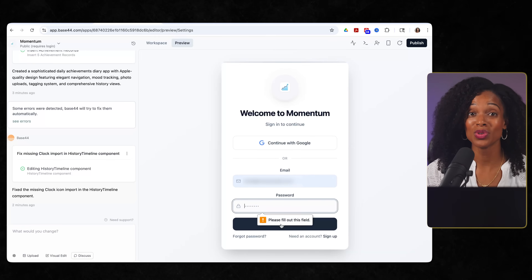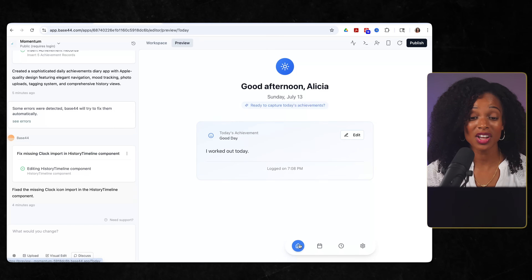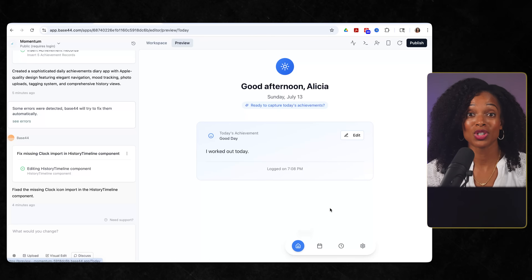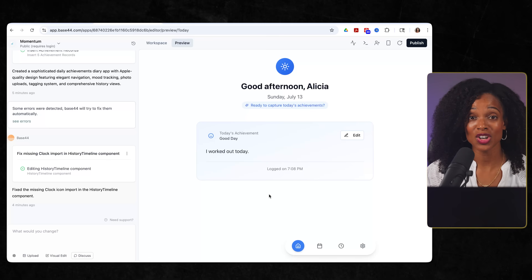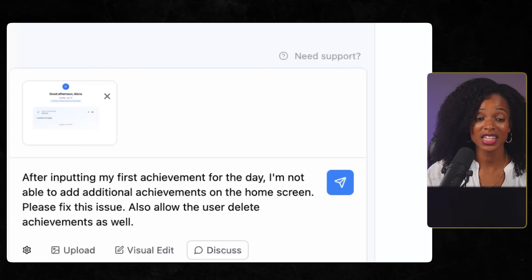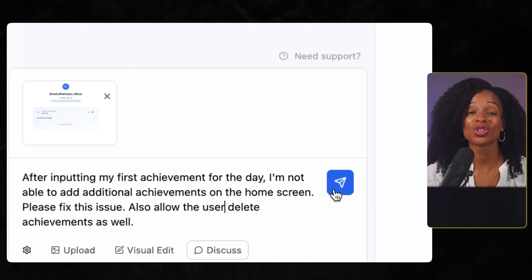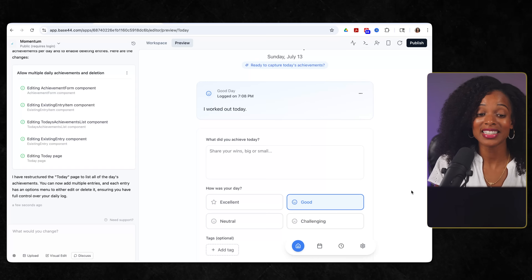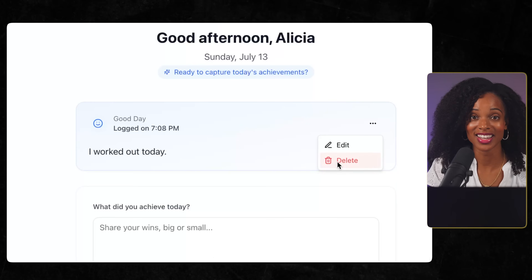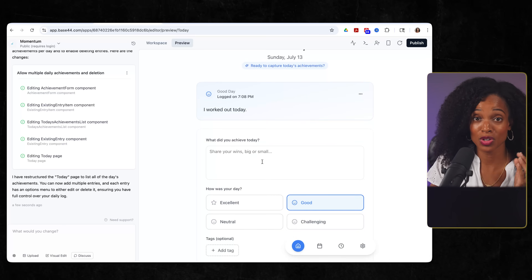The first thing I did was actually try to use the app. I logged my first achievement of the day, felt pretty good about it, and then tried to add another one — and that's when I discovered the first problem. After inputting my first achievement, I couldn't log another one on the same day. The form just disappeared. Plus, there was no way to delete an entry if I made a mistake. So I went back to Base44 with a prompt to fix this and allow deletion. In seconds, it restructured the entire Today page to handle multiple achievements and added delete functionality. I was shocked at how well it followed my instructions.